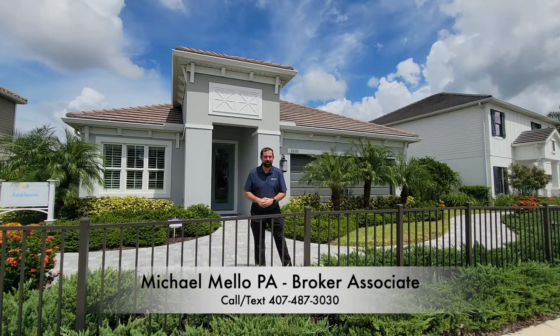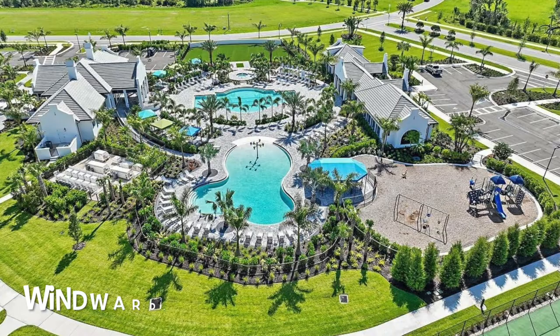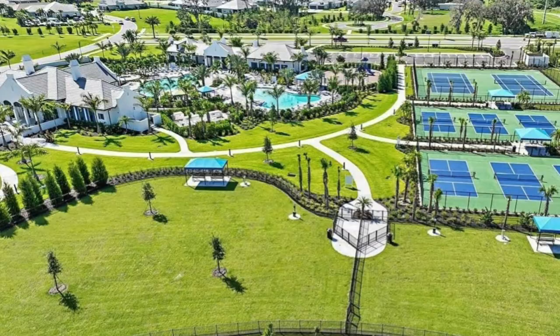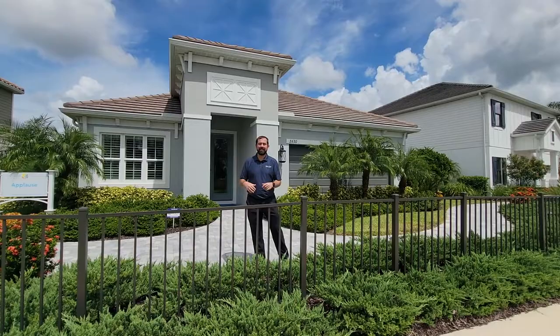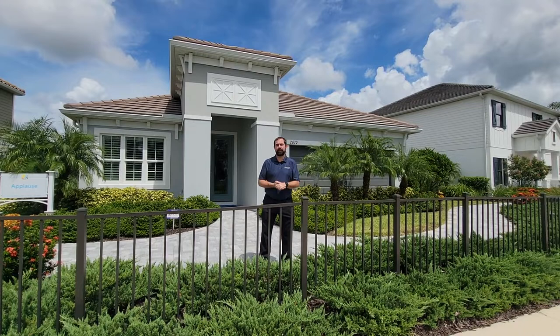Hey everyone, my name is Mike Mellow, I'm a broker associate and co-owner at Preferred Real Estate Brokers. Today we're going to show you this home in the Sarasota-Bradenton area, in a community called Lakewood Ranch. The actual community here is Windward, the home is built by Neil Communities. It's a beautiful home called the Applause — a three bedroom, three bathroom home with 2,110 square feet of living. The base price at time of filming, August 2022, is $650,990.